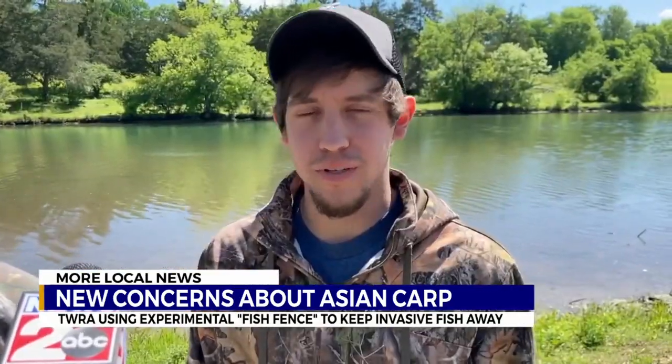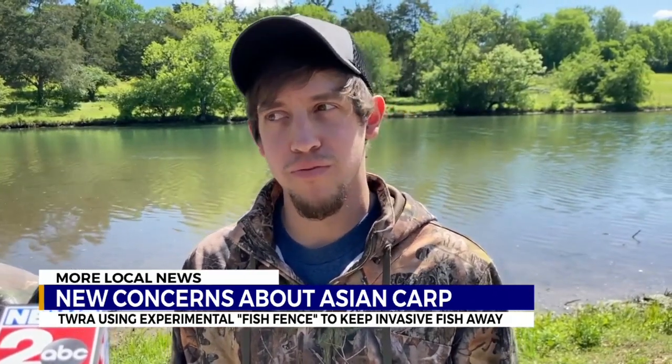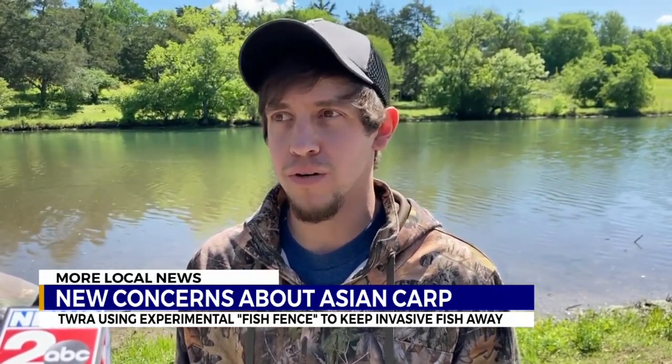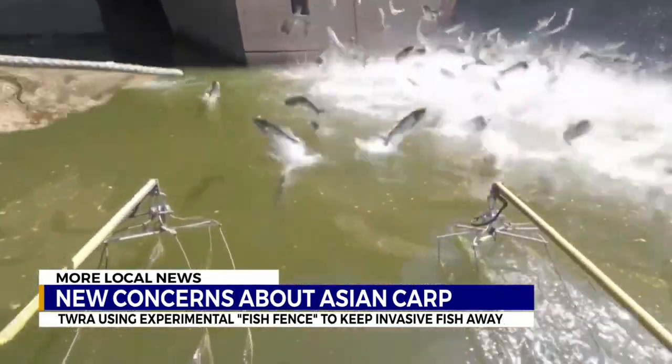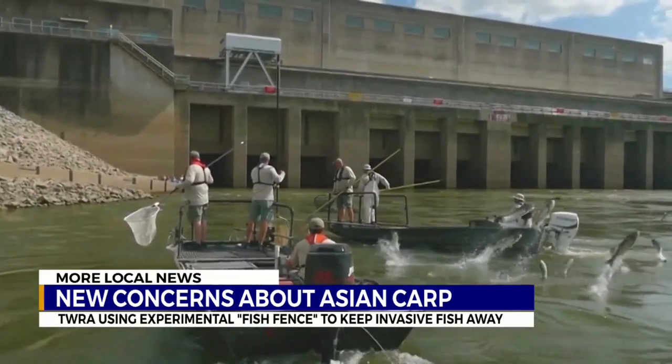The danger of boaters being hit by the jumping silver carp — it's real. We see them almost every weekend. They've jumped up, knocked people over before, jumped off the side of the boat. It's dangerous for sure.